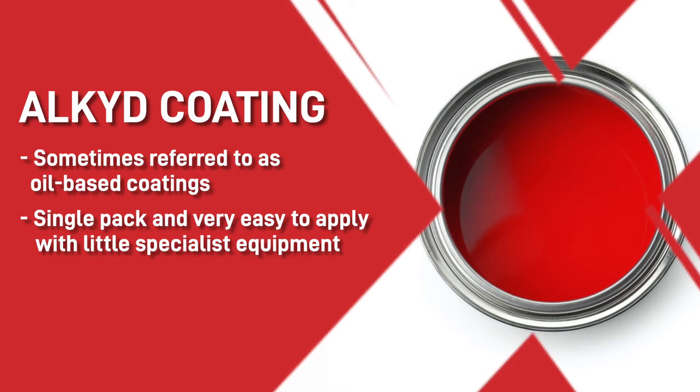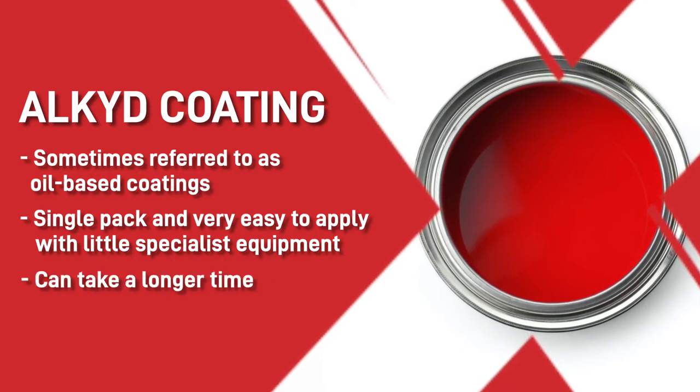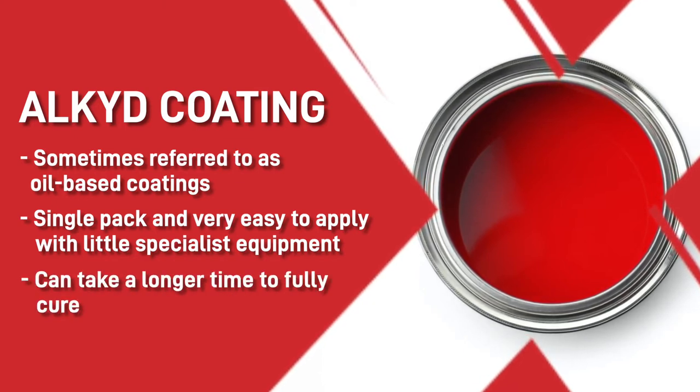You do have to be aware, however, that alkyd paints can take a longer time to fully cure, so always bear this in mind and don't expect it to cure as fast as other coatings.